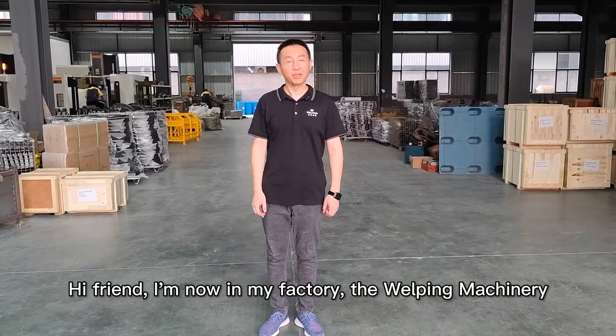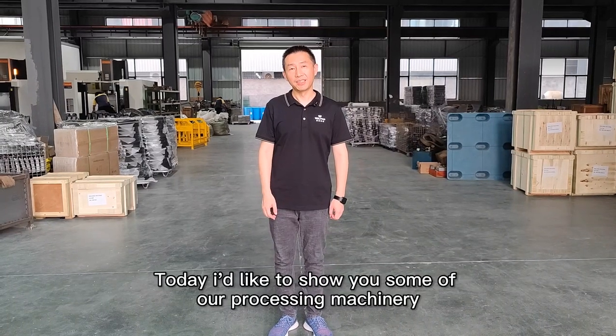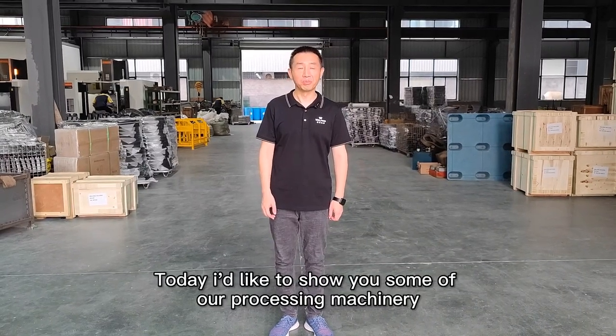Hi friends, I'm now in my factory, the Welping Machinery. Today I'd like to show you some of our processing machinery. Let me show you around. Please follow me.